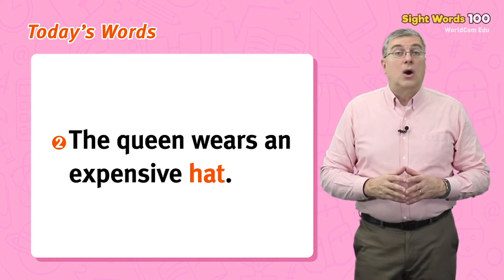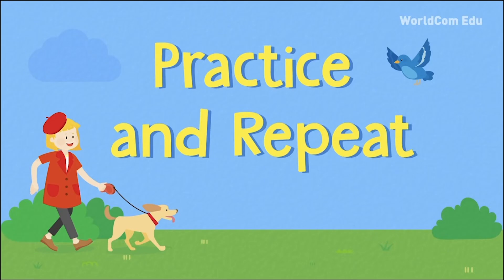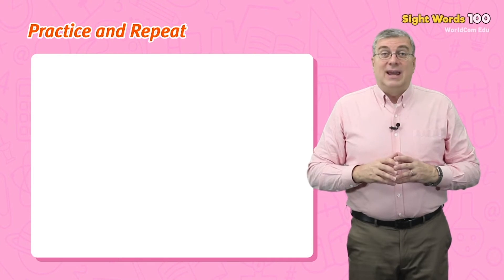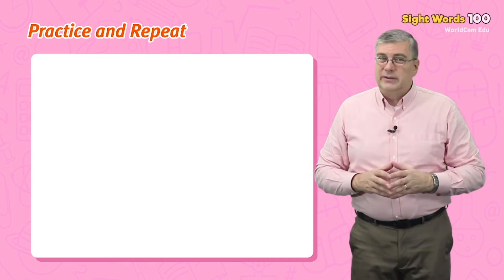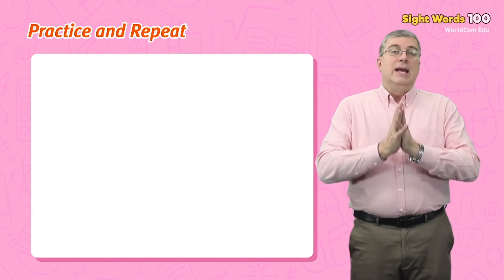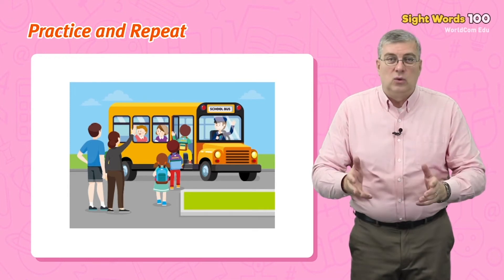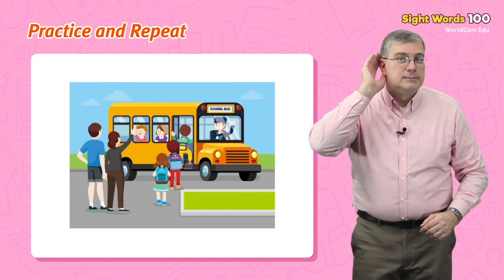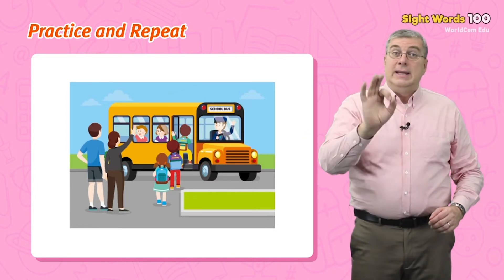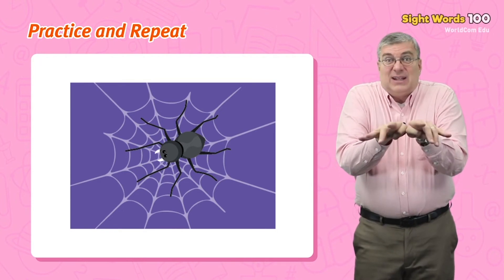Those are our words for today. Now it's time for practice and repeat. Let's practice those words. Repeat after me. Send. The parents send their children to school. Next. Eight. A spider has eight legs.